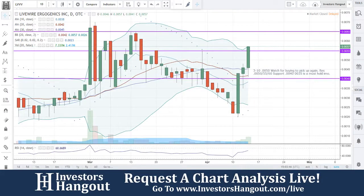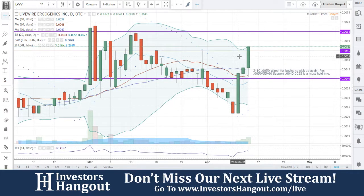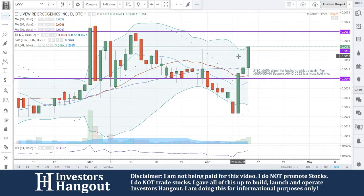Drop the bomb on this one — that right there is a mother of all stock bombs that we just seen coming off that April 11th bounce, bouncing off that bottom right here with a move of an open at 0.0022, a high of 0.0043, and the close at 0.0043.